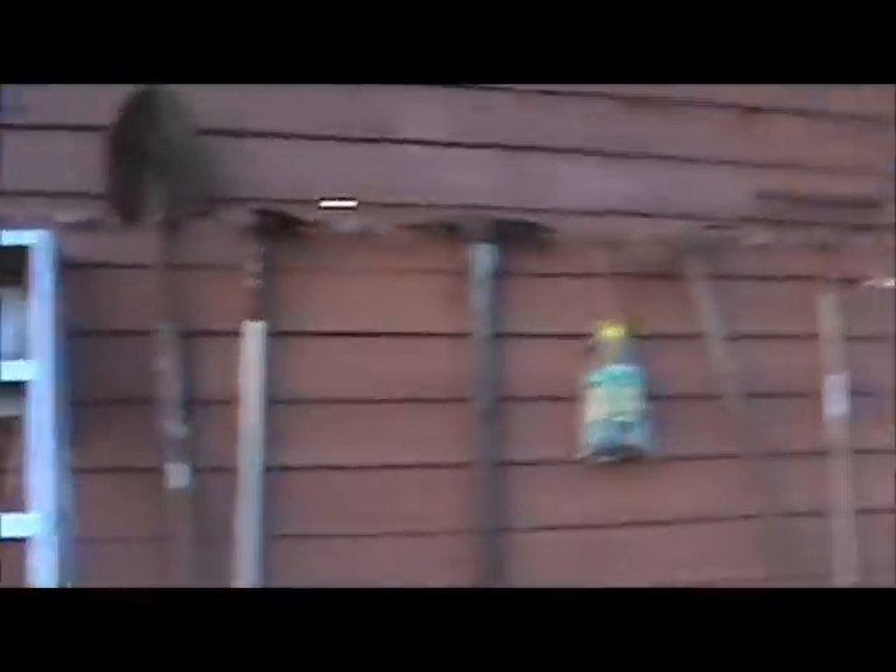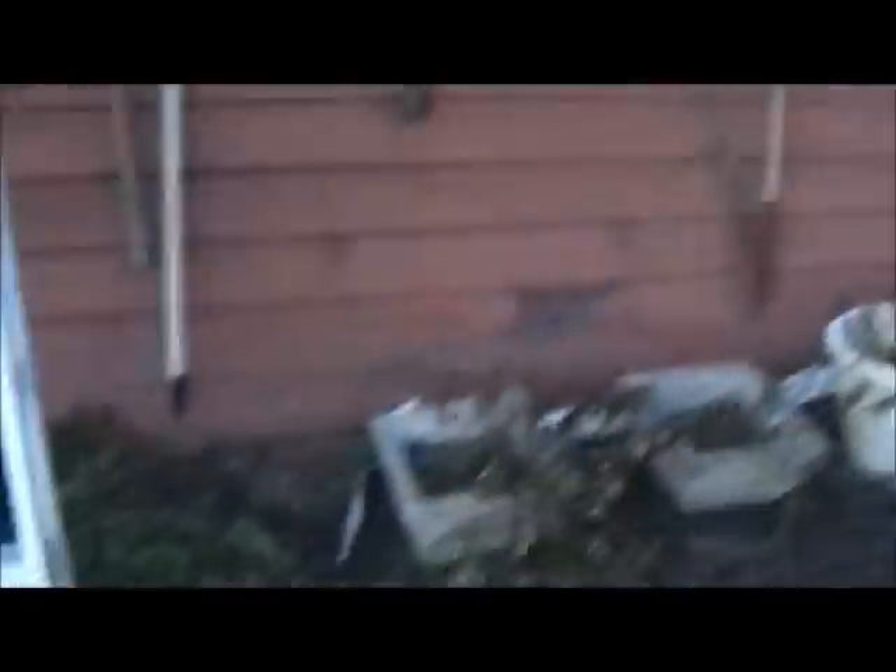And his water troughs are right there. Apparently my barn is red. I'll show you my hay, my soiled hay — there's my hay, a ladder, some stuff, and some plants.